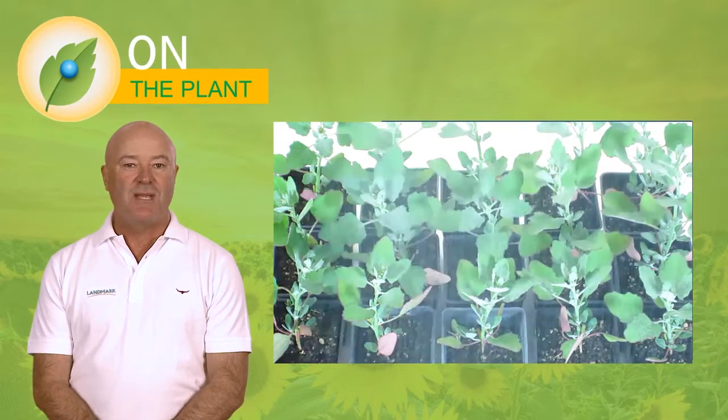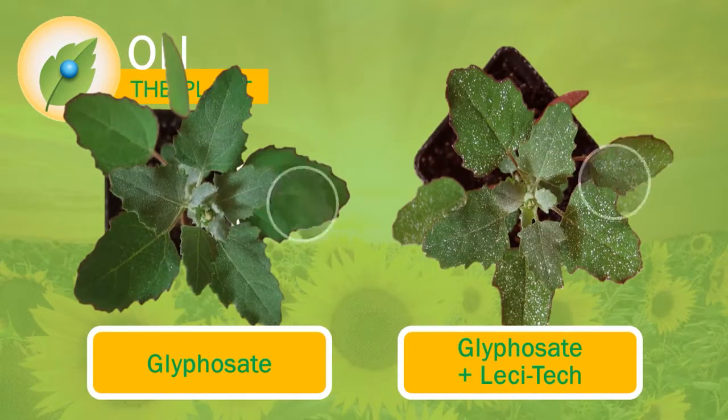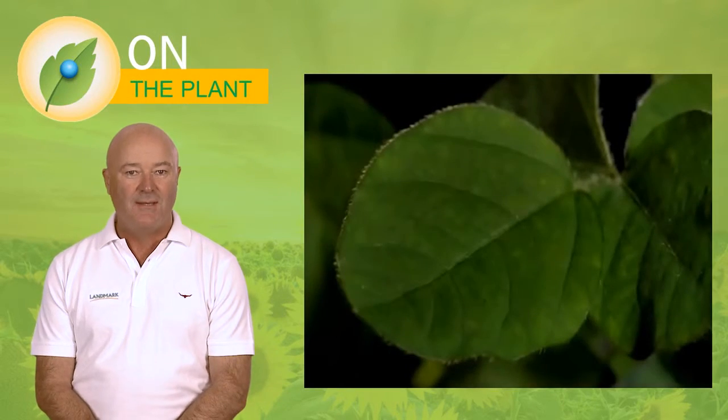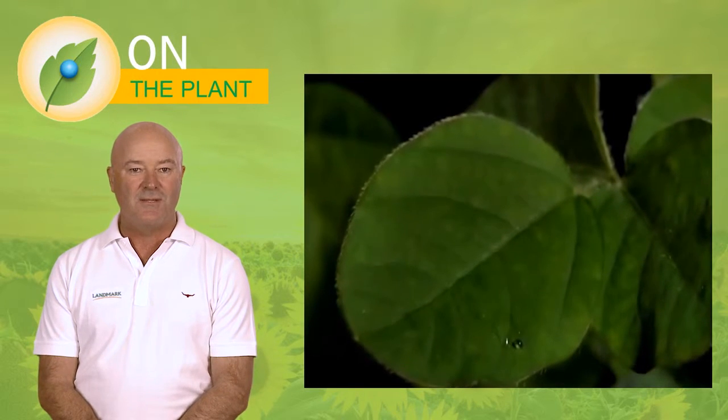On the plant, Lecitec provides droplet retention ensuring maximum coverage on the leaf surface by adhesion and spreading. The spreading and adhesion properties of Lecitec are ideal for maximising the contact area and keeping droplets on the leaf. As the droplet makes contact with the leaf, the combination of creating performance sized droplets along with the adhesion and spreading properties of Lecitec ensures that droplets hit the leaf and stay on to provide consistent control.